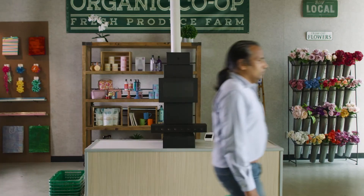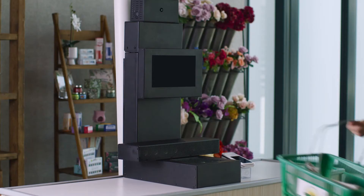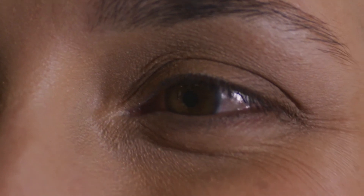Using Bluetooth technology to detect customer proximity, the self-checkout platform can quickly wake from an energy-saving sleep mode.